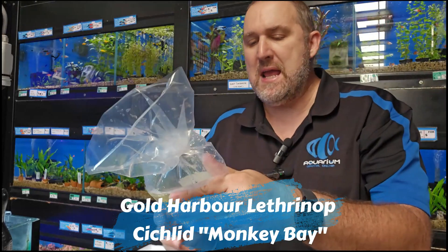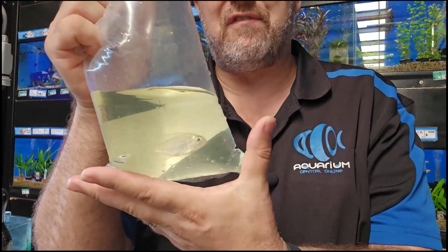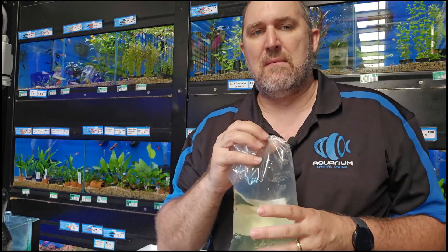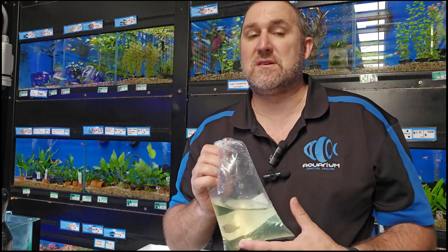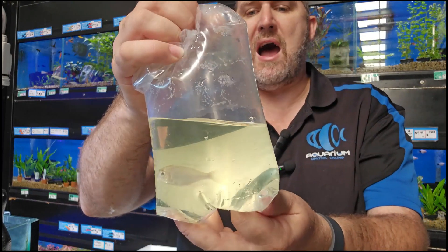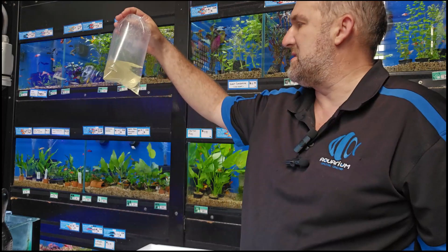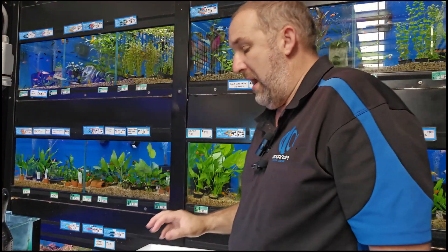Some more Lethrinops — the monkey bay or gold harbour Lethrinops. Another African cichlid. These guys were quite expensive not too long ago and have dramatically come down in price. The red cap lethrinops used to be the most popular but they're hard to find now — that's what trends do. This guy gets a really nice yellow cap with some coloration through the body. A quite peaceful African cichlid. Looks like we've got two in the box.